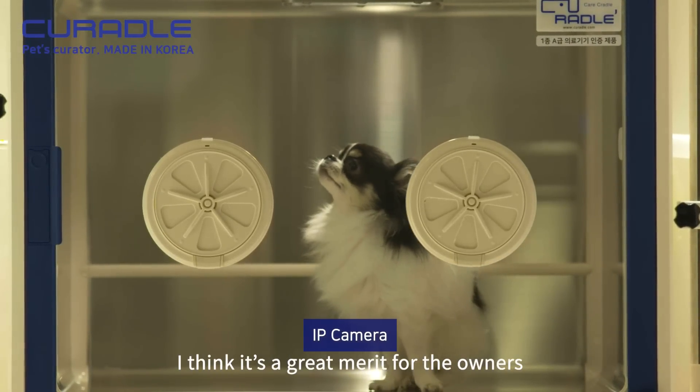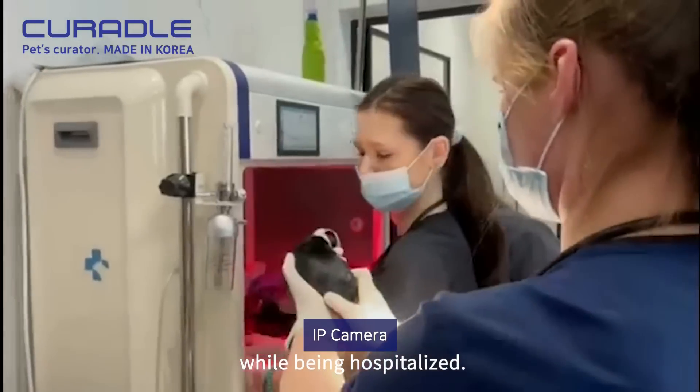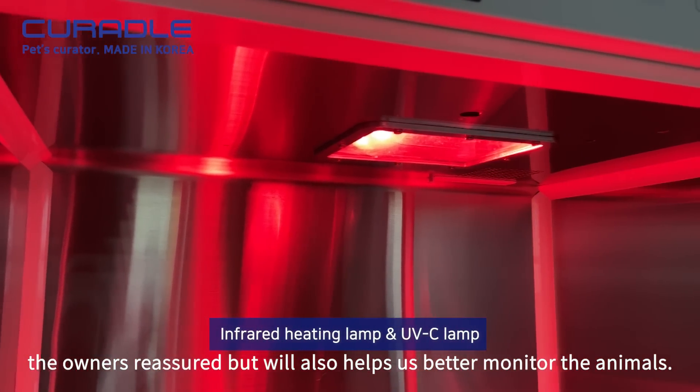I think it's a great merit for the owners that they can check their pet's condition in real time while being hospitalized. A better environment for hospitalization will not only keep the owners reassured, but will also help us better monitor the animals.